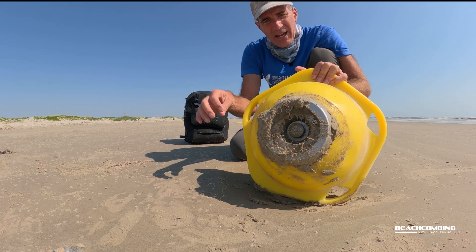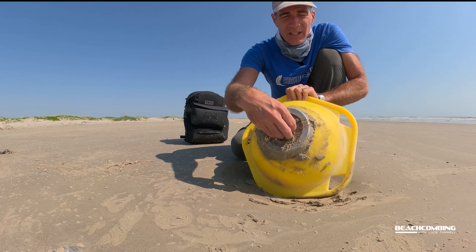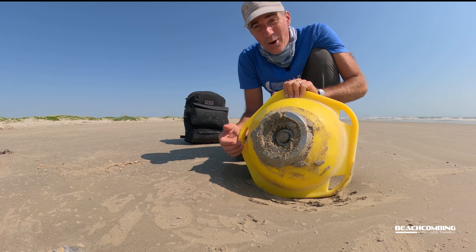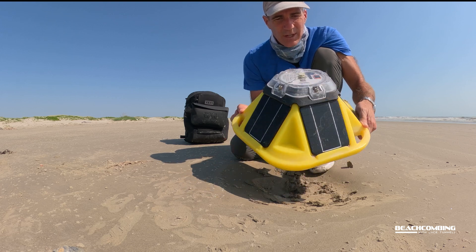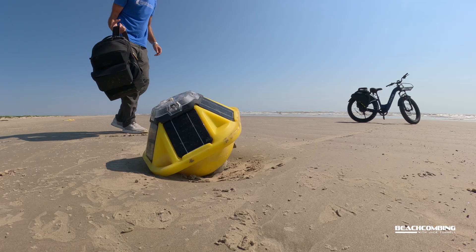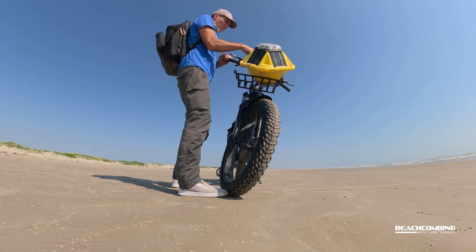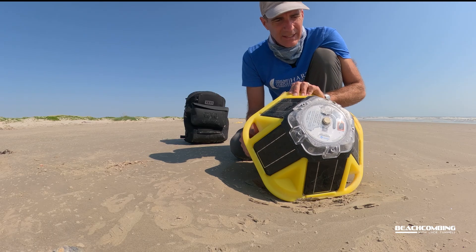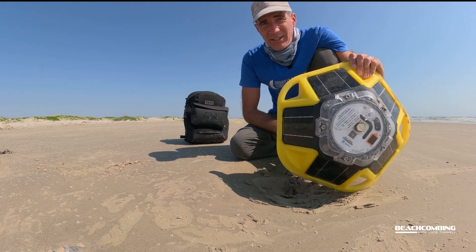On the bottom here they have attachments so that when Bob Hall Pier is finished, they could tether this down to the bottom and get information — surfers could pull it up on their phone and check what the waves are like. It's bright yellow, so if you see one of these, you always want to turn it back in. There's a phone number and email here on top. I'm going to tie it down on my bicycle and take it back and let them know I found it. All right, we'll talk to you later, bye.